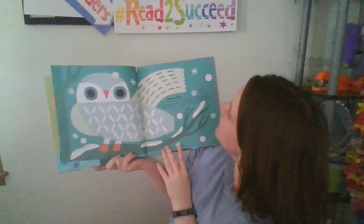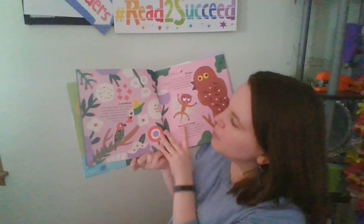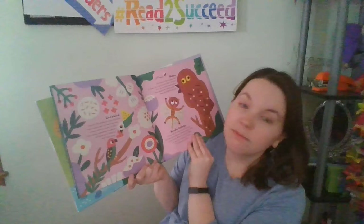The Snowy Owl can live in very cold places with temperatures as low as 40 degrees below zero. It's such a fast and powerful flyer that it can knock down a grown man. The Lovebird is one of the smallest kinds of parrots. It got its name because it stays with one mate for its entire life. After being separated, lovebirds will feed each other to show their love.